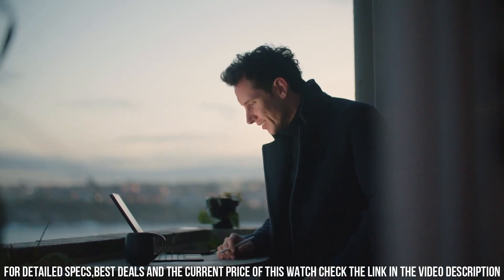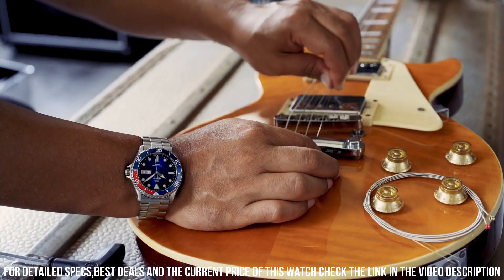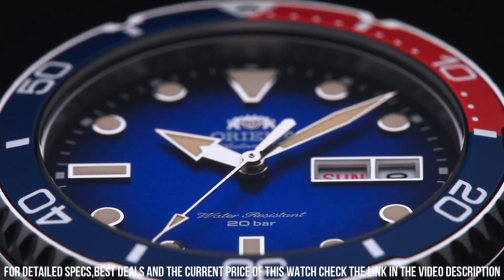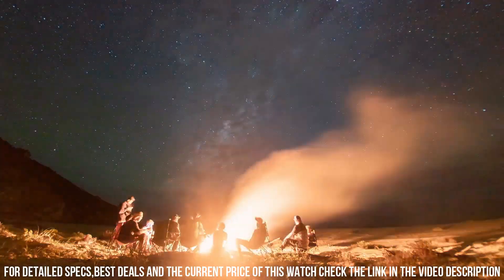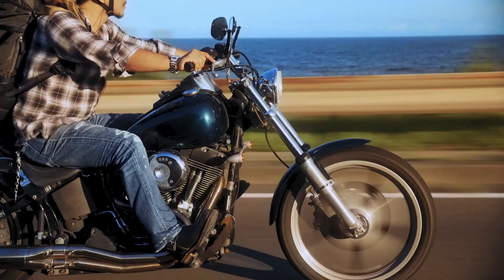Band material: stainless steel. Band size: unisex. Band width 22mm. Band color silver. Dial color gray. Bezel material: stainless steel. Bezel function: unidirectional. Calendar: day date. Movement: Japanese automatic. Water resistant depth: 200 meters.